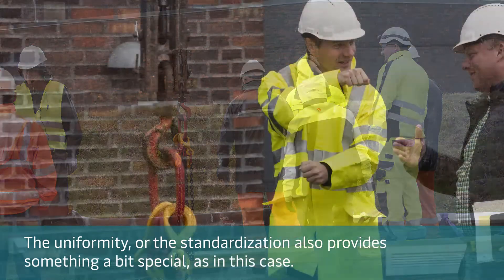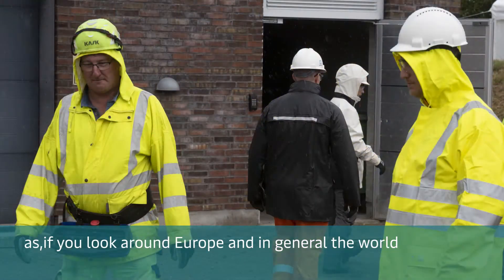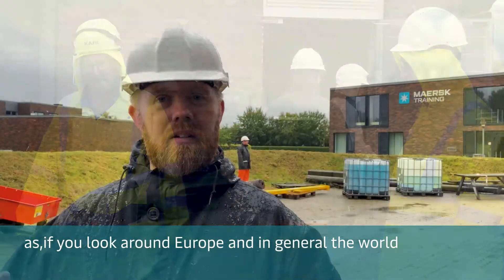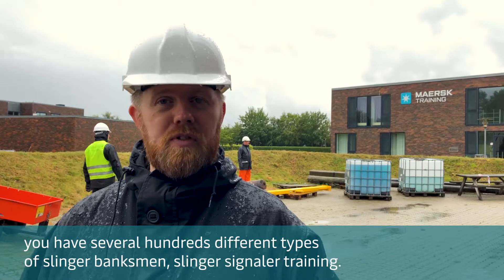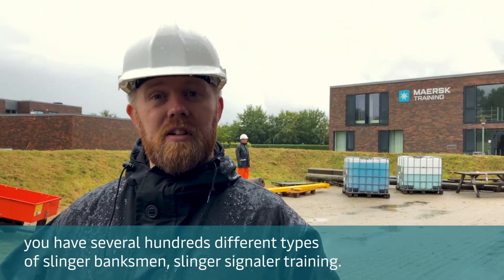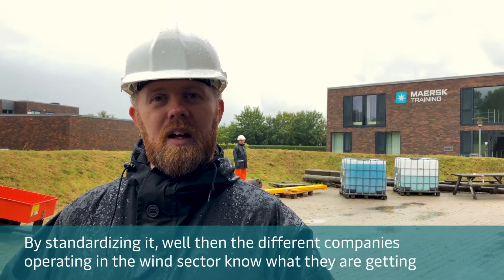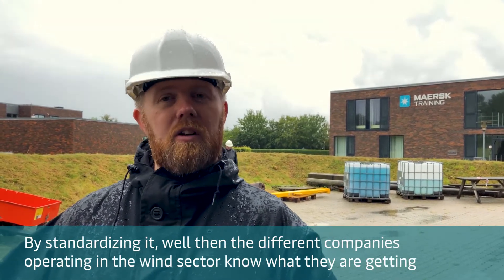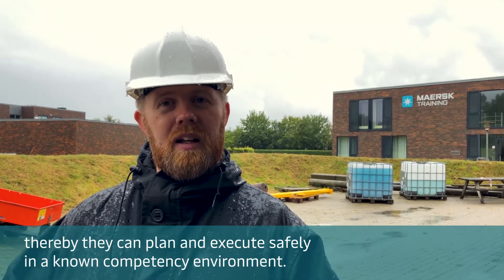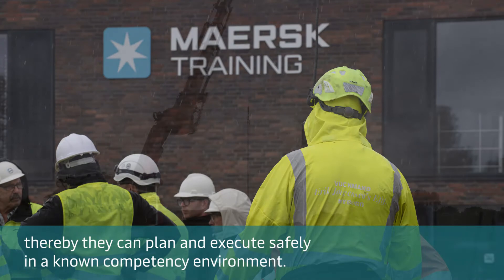The uniformity or standardization also provides something a bit special in this case. If you look around just Europe and the world in general, you'll have several hundreds of different types of slinger, banksmen, or slinger signal training. By standardizing it, the different companies operating in the wind sector know what they're getting, and thereby they can plan and execute safely in a known competency environment.